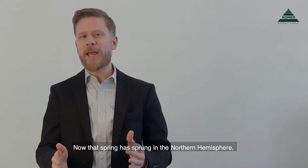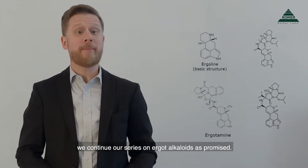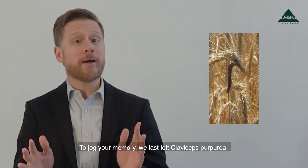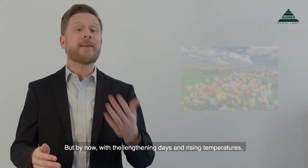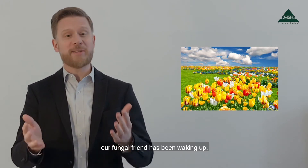Now that spring has sprung in the northern hemisphere, we continue our series on ergot alkaloids as promised. To jog your memory, we last left Claviceps purpurea, the fungus that produces ergot, hibernating in its sclerotium. But by now, with the lengthening days and the rising temperatures, our fungal friend has been waking up.